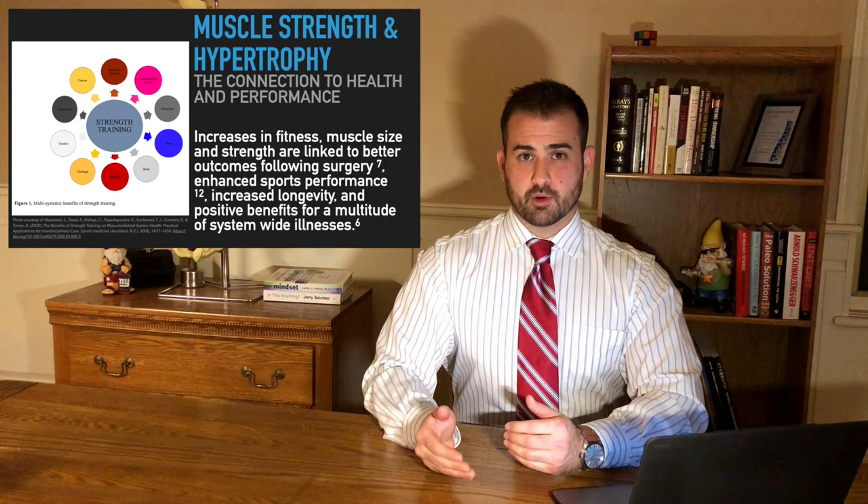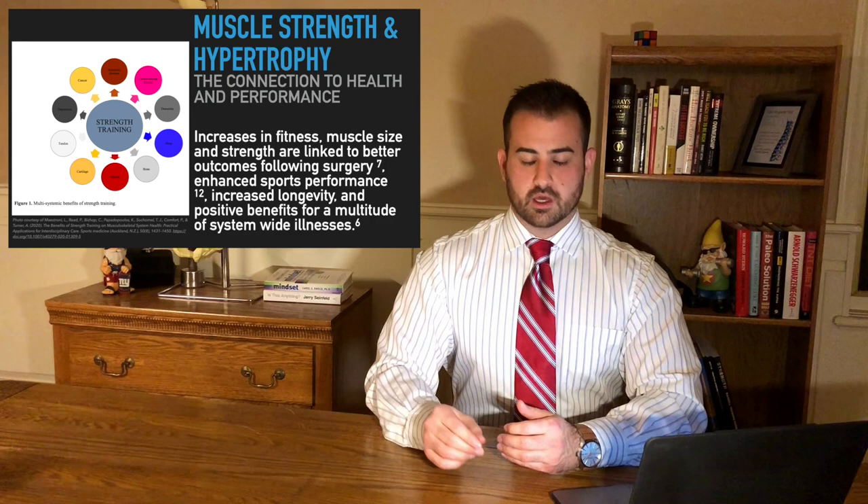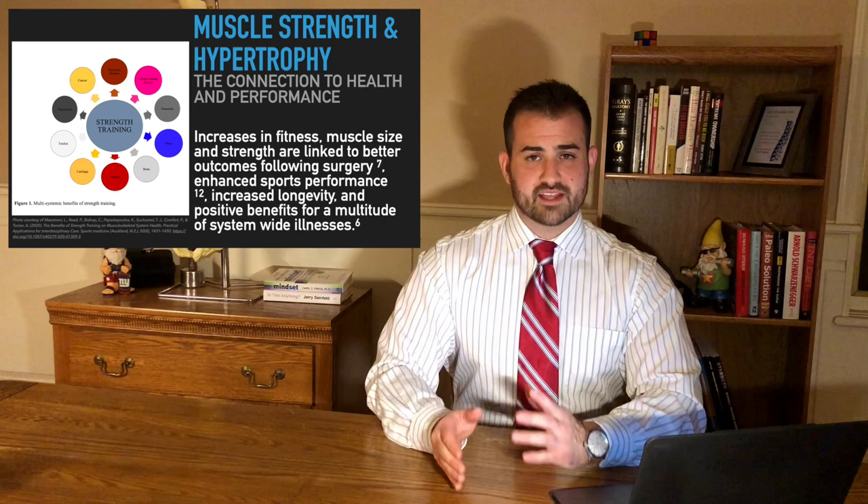So why do we even want to increase muscular strength and hypertrophy? We've definitely seen that increases in fitness, increases in muscle size, and increases in muscle strength are all linked to better outcomes following surgery, enhanced sports performance, increased longevity, and a whole range of benefits in system-wide illnesses, from cardiovascular disease to neurological degeneration.